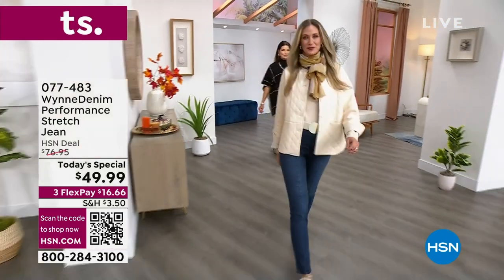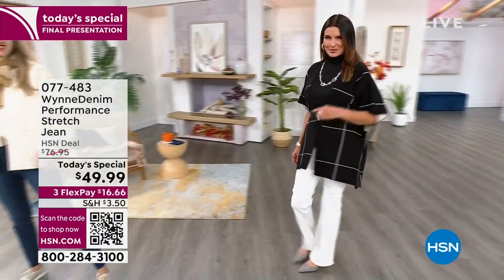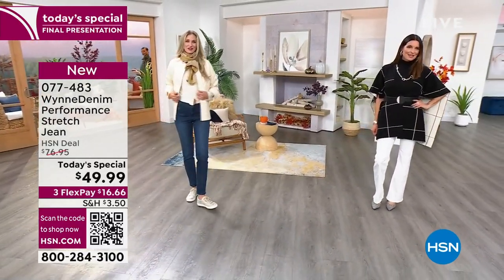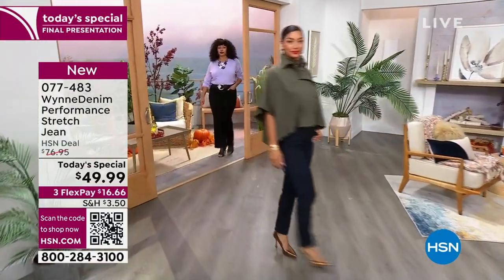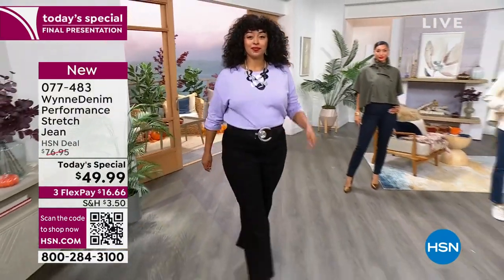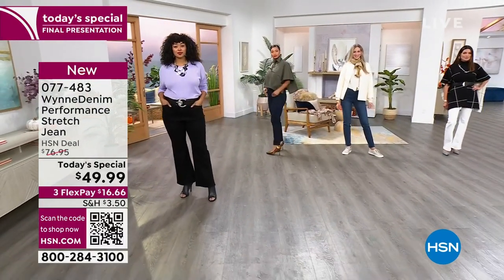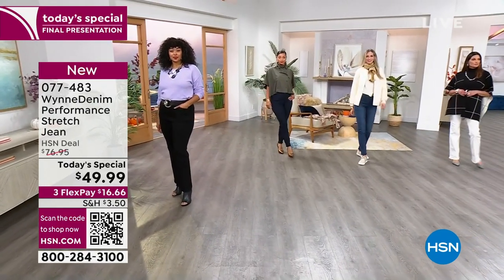Over 13,000 sold since midnight — this has been on fire! This is the Wynn denim performance stretch jean that you've been waiting for. We went through the whole pandemic with jeans stuck on a boat, and finally we get our today's special. This is premium denim, very cotton-rich. It flatters every single shape — tall, average, or petite — with all inseams available. Sizes 2 to 24W.